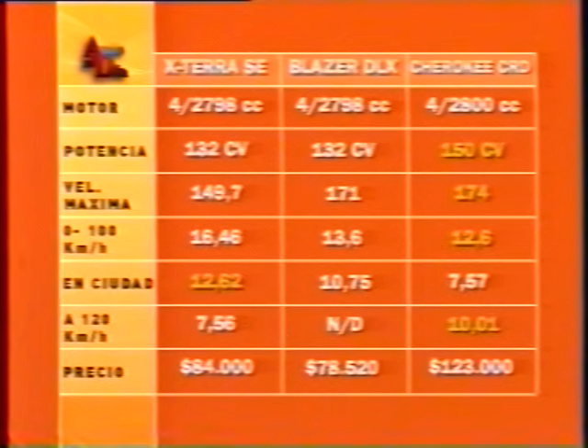Pricing: the X-Terra SE as tested costs $28,500 USD (84,000 pesos at current exchange). The Blazer DLX is 78,520 pesos, and the Cherokee CRD is over $41,000 USD, approximately 123,000 pesos.